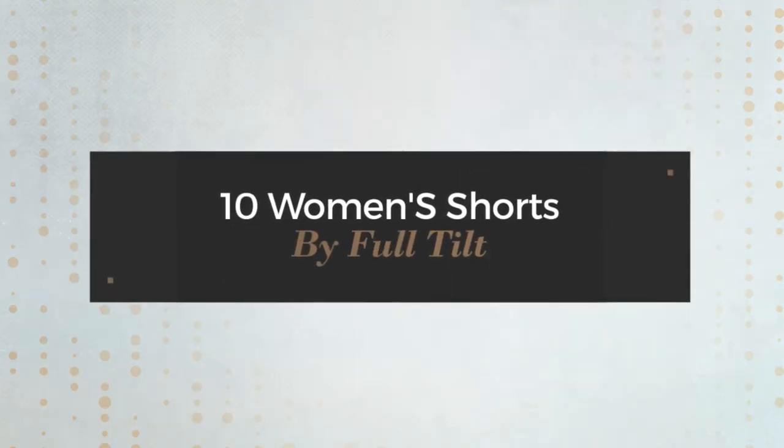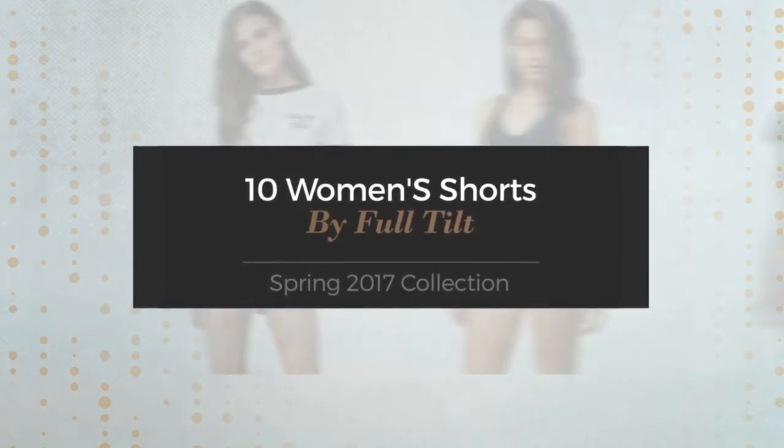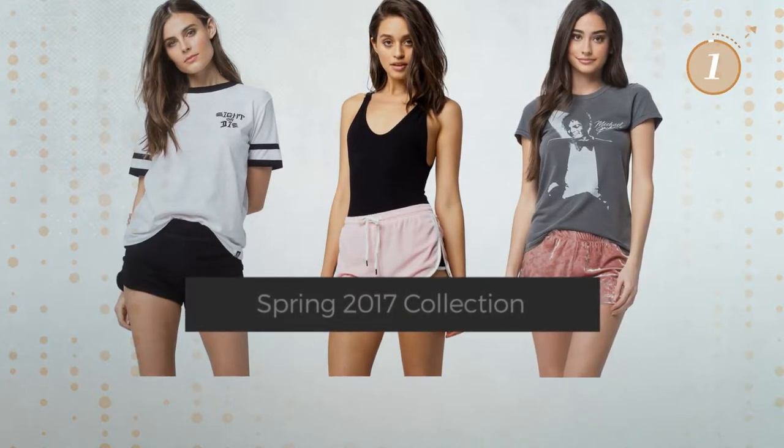10 Women's Shorts by Fall Tilt, Spring 2017 Collection. At any time, click the circle and get the details about your favorite shorts.